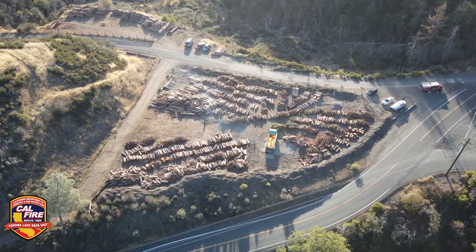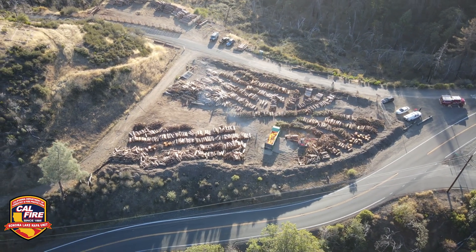Hi, I'm Brian York, Battalion Chief of the CAL FIRE Sonoma Lake Napa Unit, and today we're up at Cobb Mountain at the air curtain incinerator project site for the Cobb Area Council Forest Stewardship Committee.